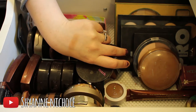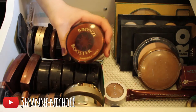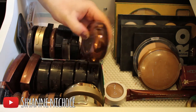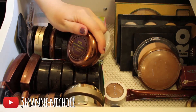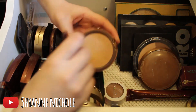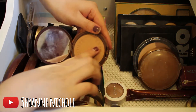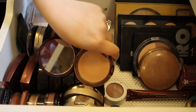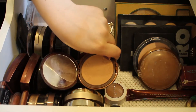Next up is the Physician's Formula Bronze Booster in the shade Glow Boosting Pressed Bronzer Light to Medium. I will be keeping this — it's a lighter color but it's just a really nice bronzing powder. I'll definitely be keeping that.